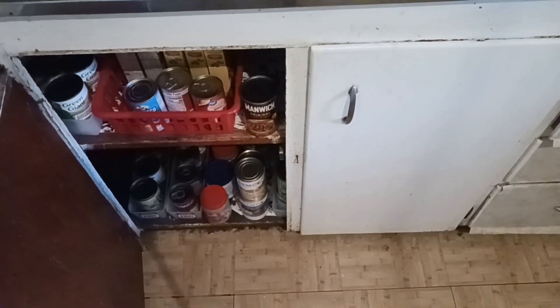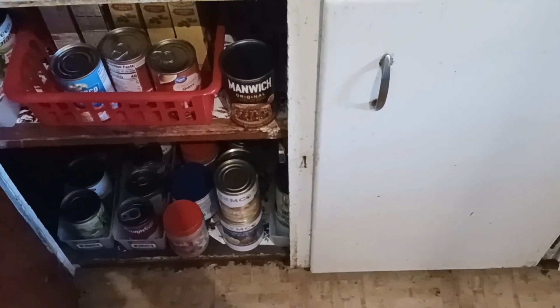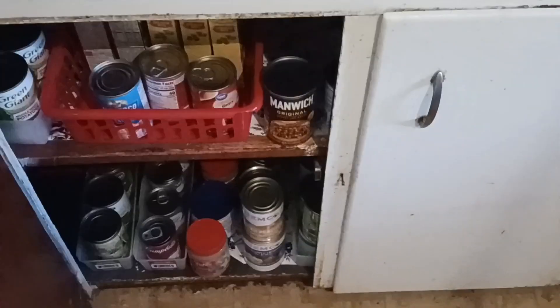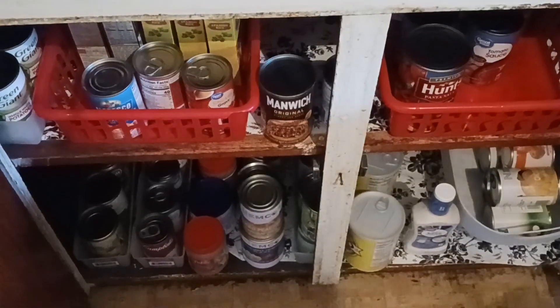We have a new series called Walmart Empties, similar to the Dollar Tree ones, and we're going to create playlists for your convenience. Here is the after — let me zoom in so you can see what we've done together. Everything is itemized and listed. I left some sauces out because it's Wednesday and Wednesday is Italian night.